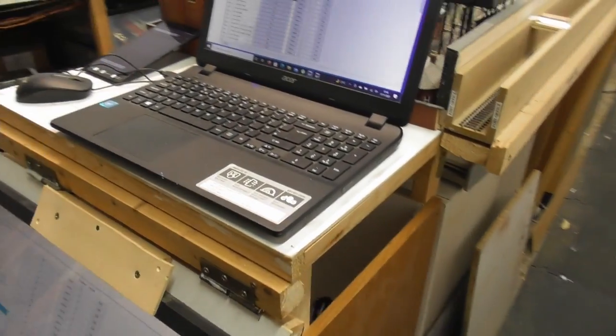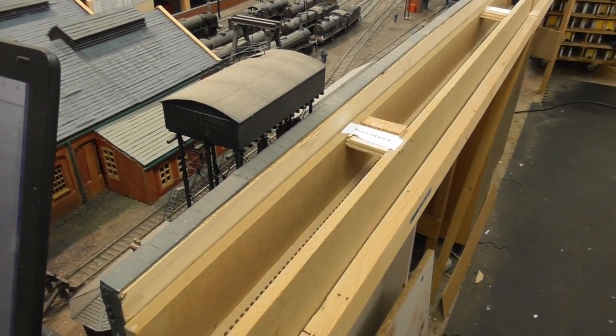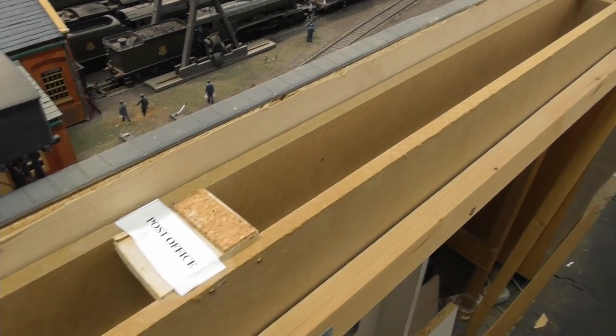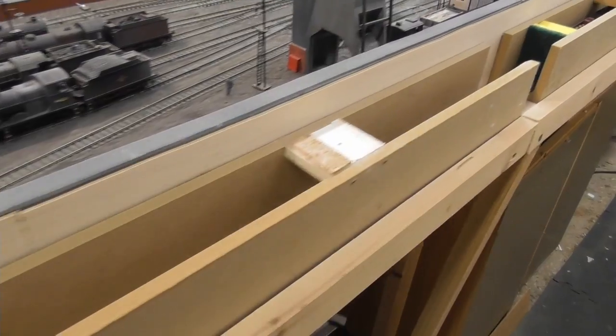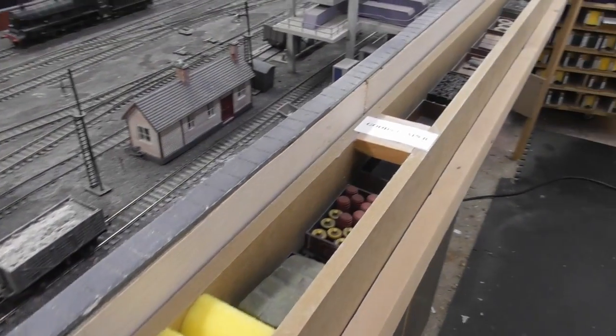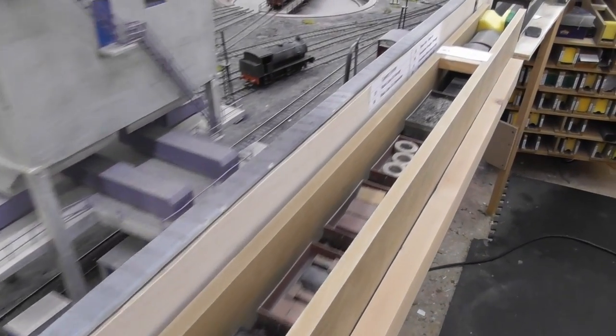If we go along the back of the steam shed we will find a support shelf where I can place my cassette storage modules. Each cassette is a standard 120cm long, so it will hold a short goods train or four standard Mk1 passenger coaches.